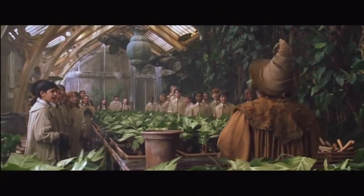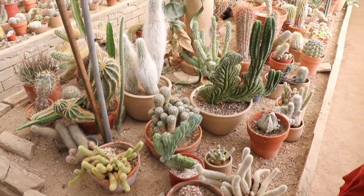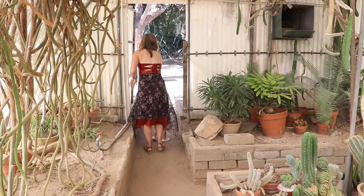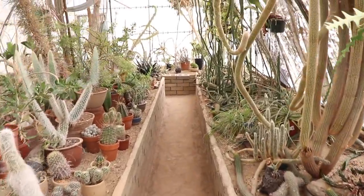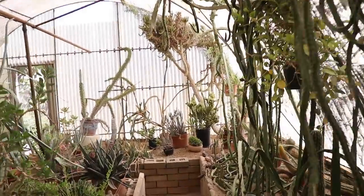Good morning, everyone! Good morning, Princess Brow. They're so cool, they're really cool. Look at them all. Look how many there are. You guys, look at these cacti. This is crazy. There's so many. They're hanging from the walls.